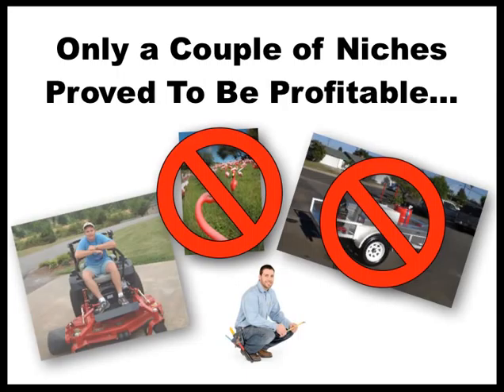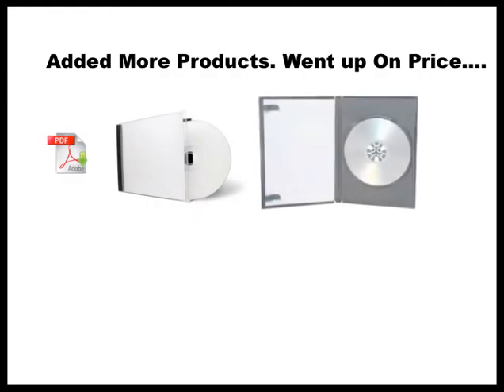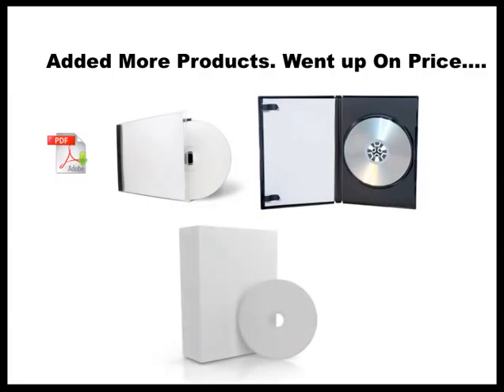So I was selling these simple reports and started adding more products while going up on the price. To start out with I had a PDF — just a simple downloadable report, probably $9 or $12. Then I added an audio CD, which is super easy to do. Then I added DVDs, which is also a lot easier than you'd think. Then we developed software to sell. So I ended up starting out with one little PDF and grew it to have all these different products that you see now.